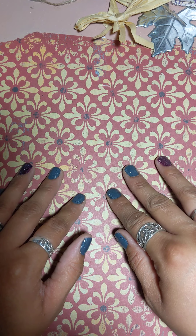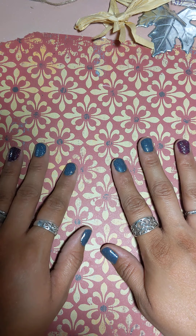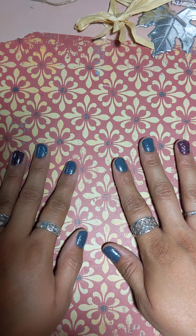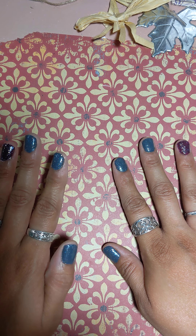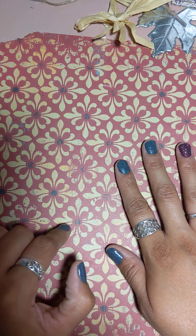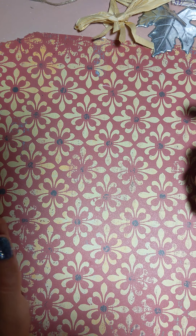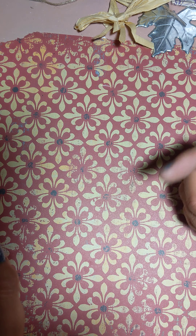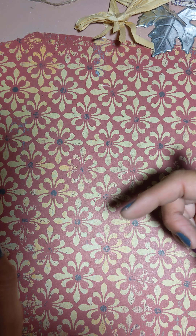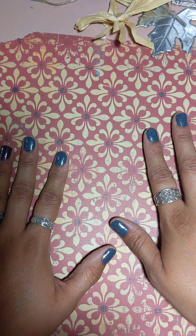Hello everyone, Helen with Helen Loves to Create. I'm making a video recording for 'This and That with Michelle.' She's holding a giveaway and you have till the end of October to send it in. I will leave the link to her video in the description box below. This is a happy mail from her.